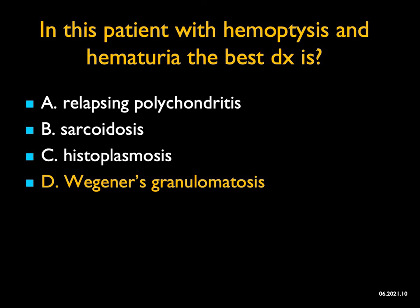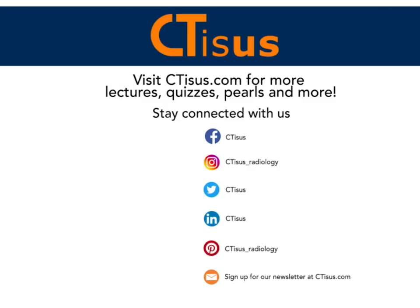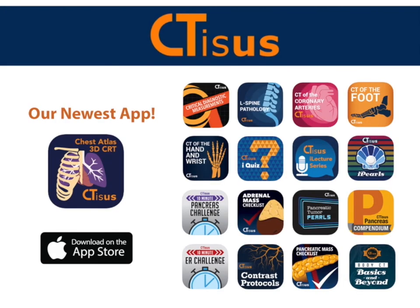Have a great day. If you liked what you heard here today, please make sure to hit that subscribe button and visit our website, ctss.com, for lectures, quizzes, pearls, and more. Also be sure to check out our apps available for free on the Apple Store. All links are in the description box below.